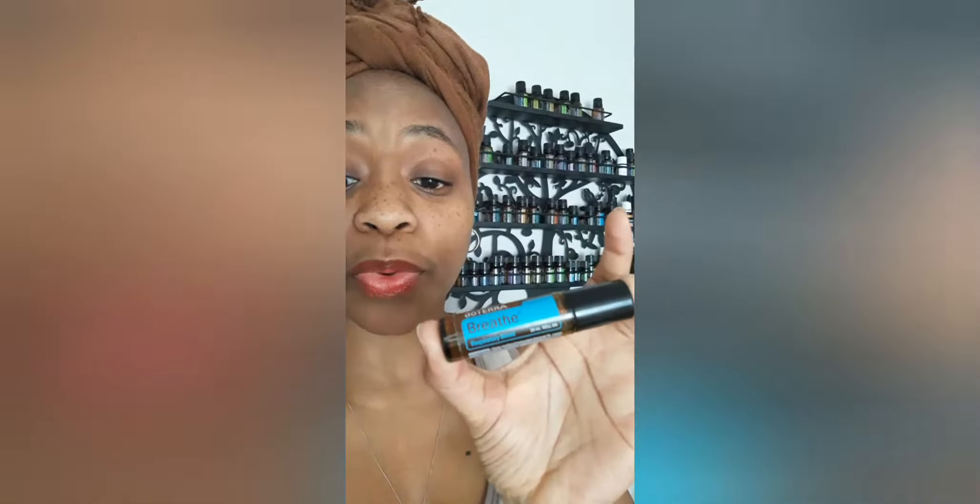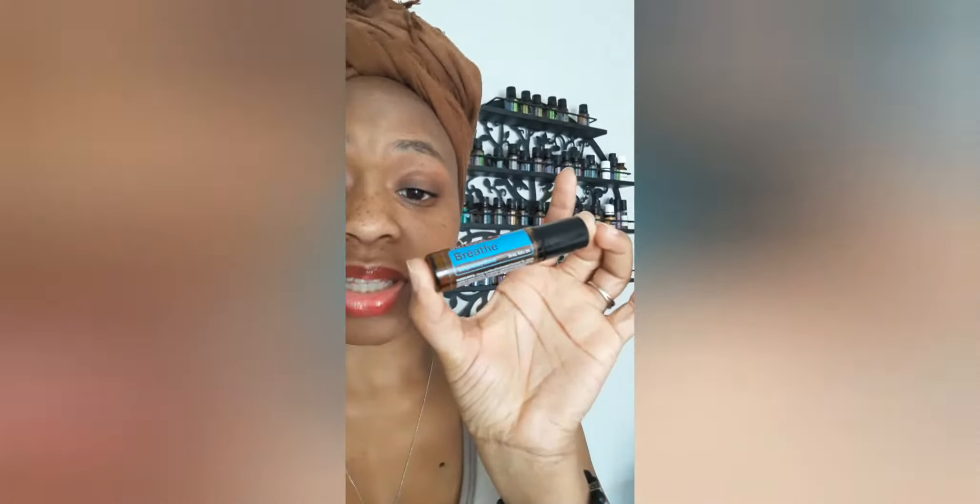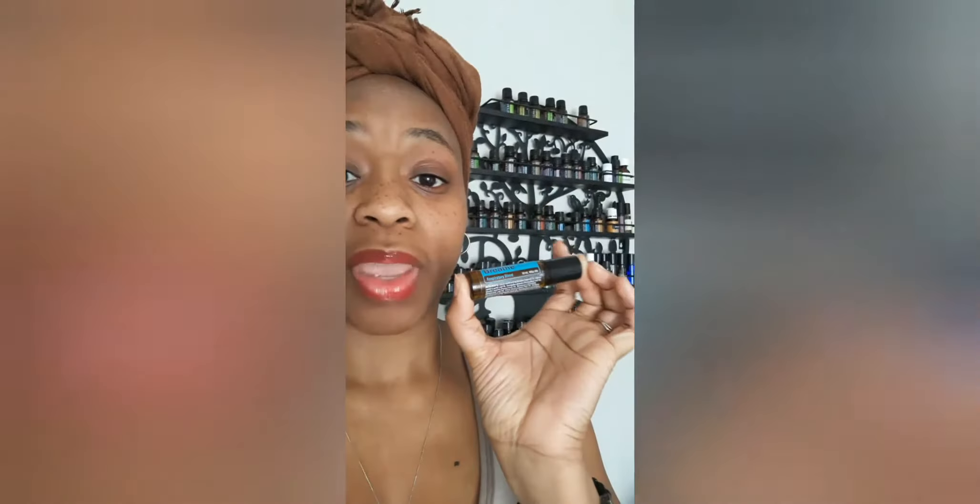For those of us that have memberships with doTERRA — which is like a Costco or Sam's Club wholesale membership, $35 for the year — the Breathe Touch Roller is the product of the month. If you have a 125 PV order before the 15th, you'll get this bad boy in the mail for free. The Breathe Blend caters to everything respiratory: coughing, stuffy nose, sneezing, asthma, snoring — anything respiratory.